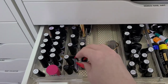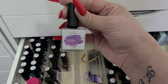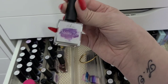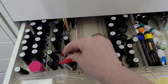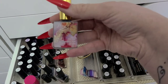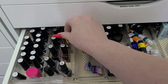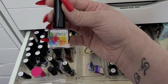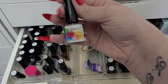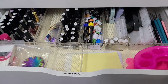Here are all the alcohol inks I have. Nibiru is a company on AliExpress I really really like — they have a lot of good stuff and I'll put the store link down below. I have a lot of their inks, plus a couple from other stores and probably some from Amazon too. That's that drawer.